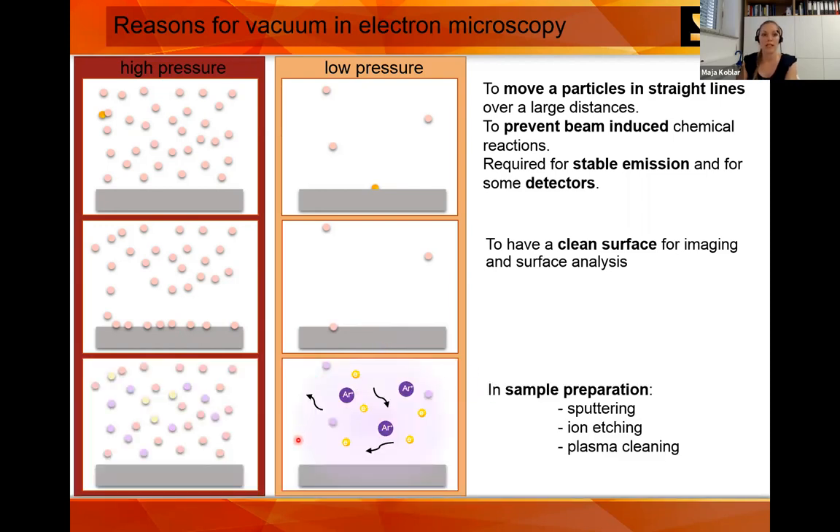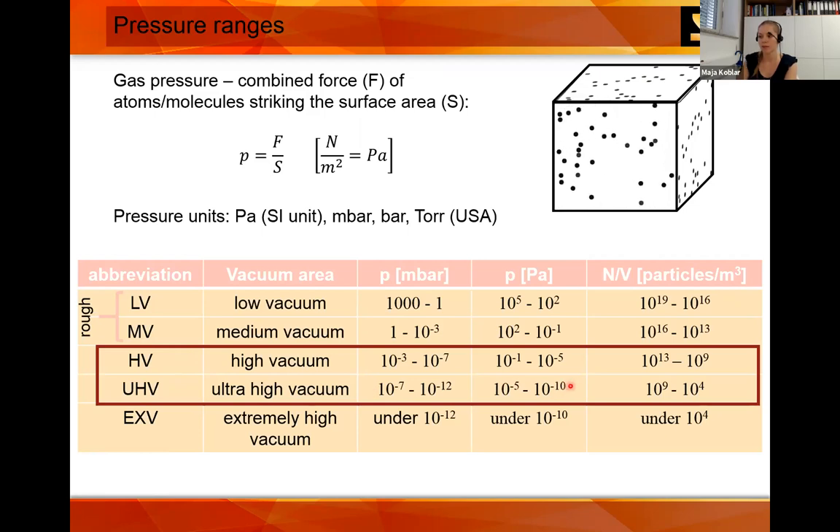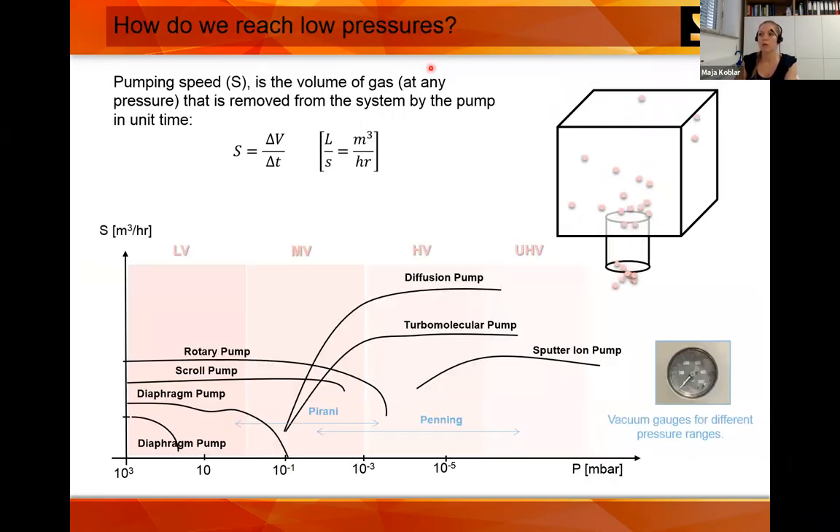Vacuum is also needed in SEM sample preparation. For example, if we want to do plasma sputtering or ion etching, we first need to evacuate the chamber. The definition of vacuum is the combined force of molecules striking on a surface area — that is the definition of pressure. You have different pressure ranges, and in the SEM we work in high vacuum and ultra-high vacuum. To reach low pressure, we need several pumps, each working in different regions with different pumping speeds.